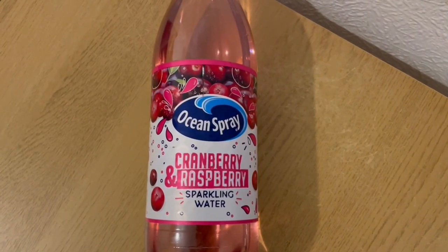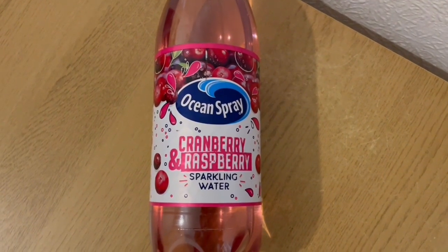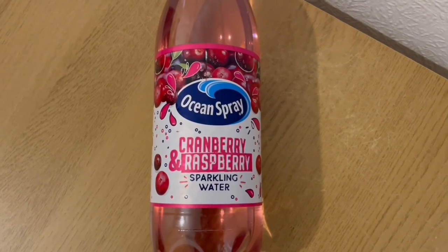I'm going to have a bottle throughout the day of the Ocean Spray Cranberry and Raspberry Sparkling Water. I got that from Helen — they've got it on offer three for a quid, so it's a bargain. That is 20 calories for the whole bottle.